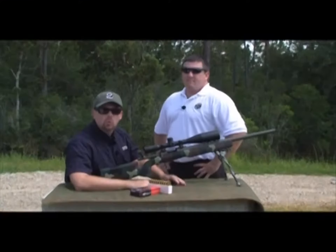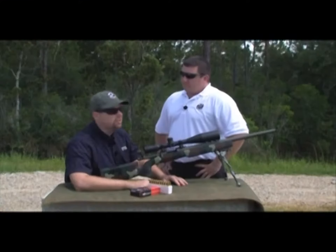I'm here again with Todd Litt of Night Force Optics and we're going to talk about shooting at long distances. Thanks for being with me Todd. My pleasure, Paul.